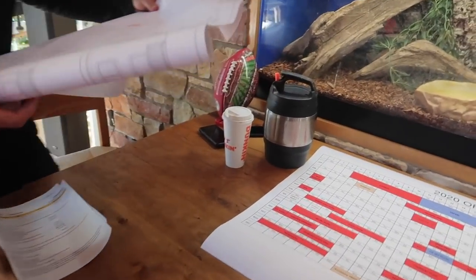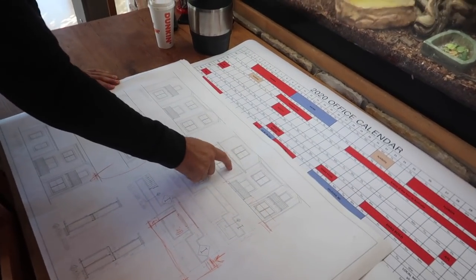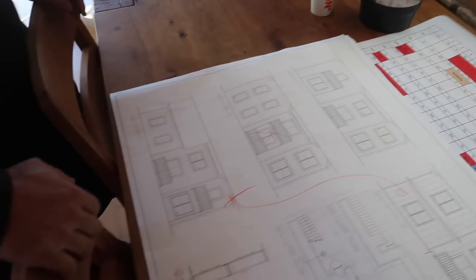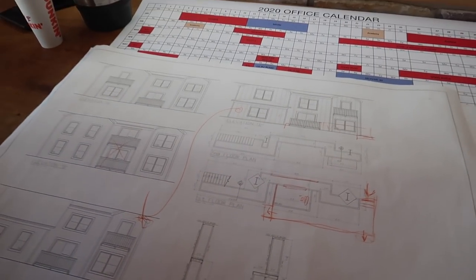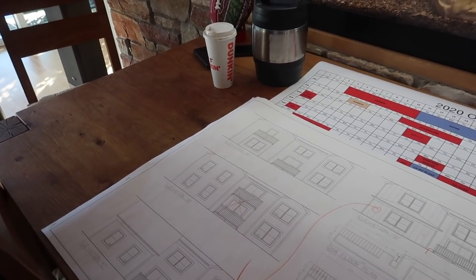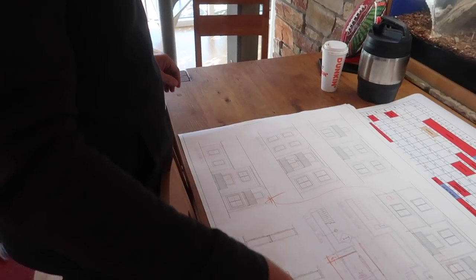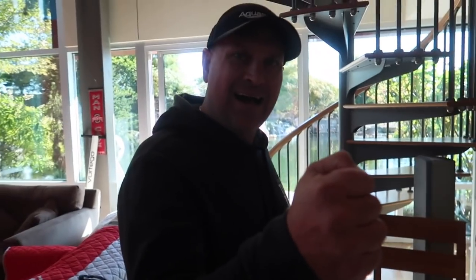Brian explains this is just the vignette for the house — six different perspectives, all the same footprint. The question is which roof lines they like best, where they want balconies. Brian already made a decision and hopes Greg picks the same one. Greg picks one, Brian confirms that was his choice too — discussion finished. Greg likes the multiple roof lines and the depth it adds.